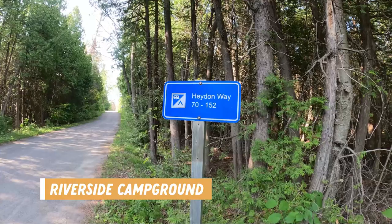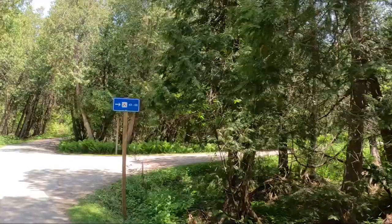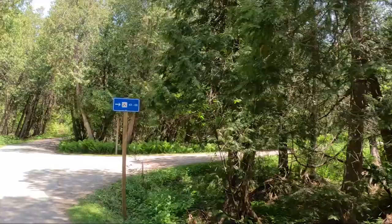There are four campgrounds in the Riverside Campground area. Hayden Way has sites 70 to 152 and these are all electric. Salmon Run has sites 1 to 14 and these are non-electric. Rabbit Loop has sites 15 to 41 and these are non-electric. Blue Heron has sites 43 to 69 and these are also non-electric.